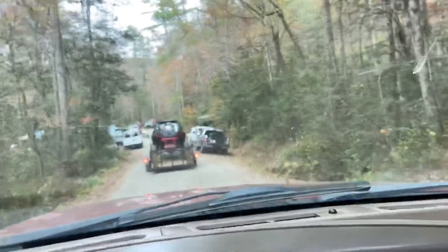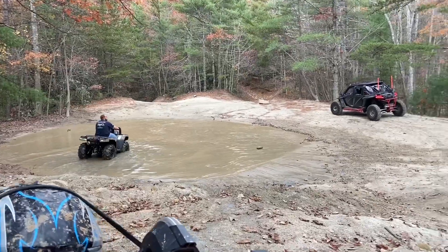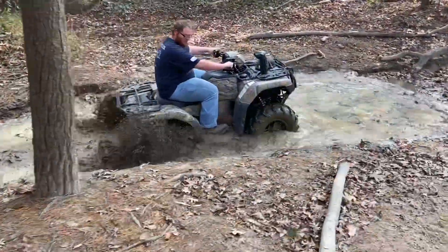It's beautiful. It's pretty nice out here so far. Nice trails.